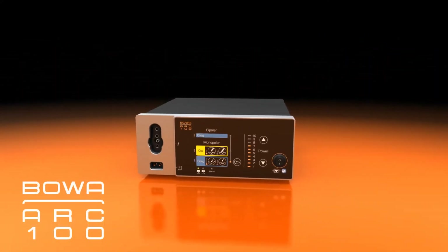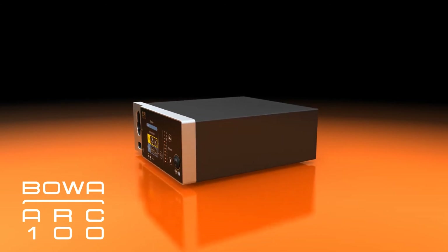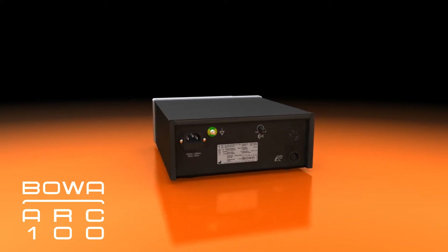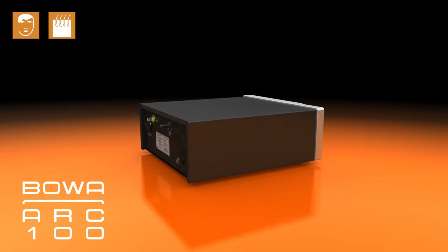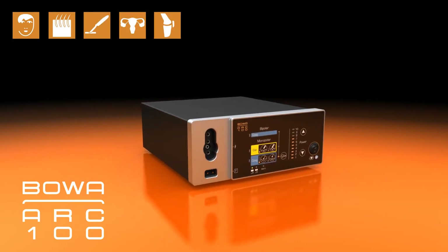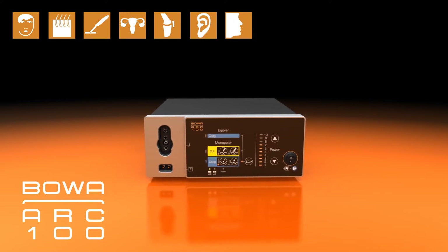The BOVA ARC 100 compact electrosurgical system is the perfect partner in your practice or outpatient operating center. The ARC 100 is ideally suited for smaller interventions in the fields of plastic and aesthetic surgery, dermatology, general outpatient operations such as surgery, gynaecology, orthopedics and traumatology surgery, ENT surgery, and oral and maxillofacial surgery.